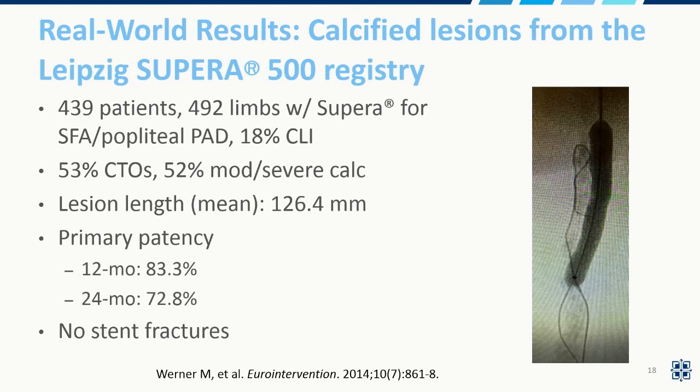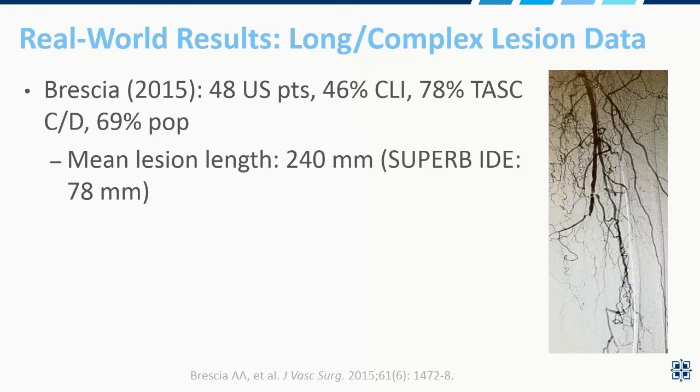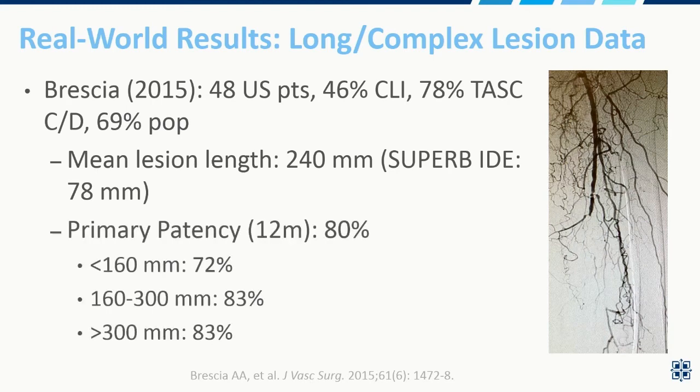Here's some real-world data — the biggest collection of patients we have so far, from Germany: 439 patients, a lot of CTOs and calcified long lesions. As Dr. Pena pointed out, these tend to be more complex patients, and again very respectable patency rates with no stent fractures. A U.S. experience of 48 patients from Dr. Bresci and colleagues, again high rates of CLI, complex TASC D lesions, 69% involving the popliteal segment, and an incredible 240 millimeter mean lesion length — compared to 78 mm in SUPERA B. These patients did very well, with 80% primary patency at a year, and really no difference up to and beyond lesions greater than 300 millimeters.